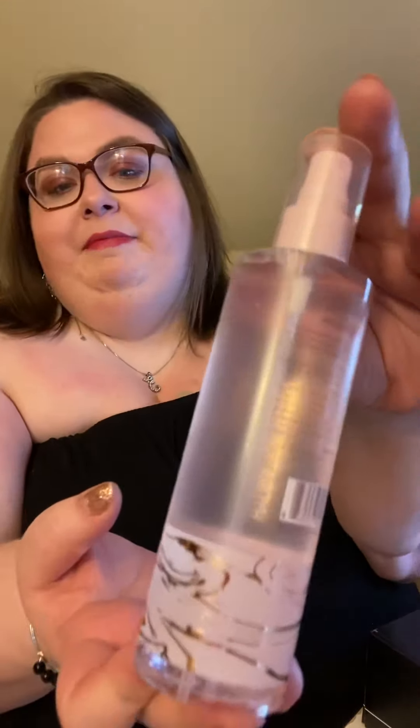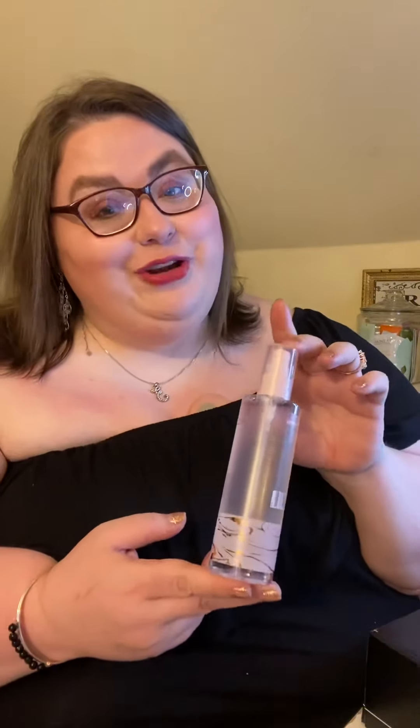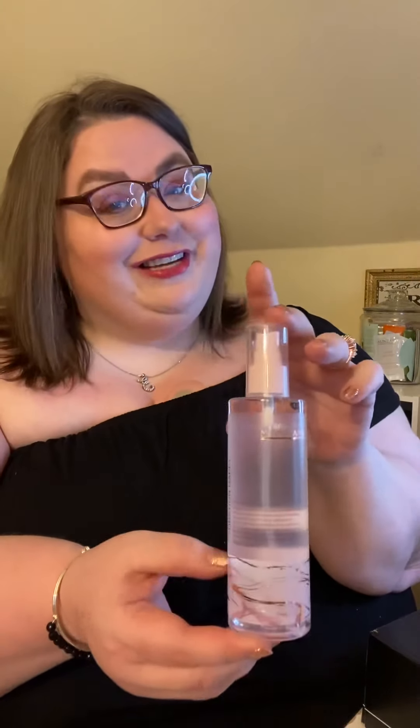Our last product is from Manna Kedar Beauty — this is the Hydrating Happy Face Mist. You spray this mist on before you do your makeup to wake up your face and get you ready for the rest of your day. It smells really good — it's got a little bit of floral. I didn't use this because I didn't know what it was for, but I will use it next time I put on my makeup. This retails for $19.